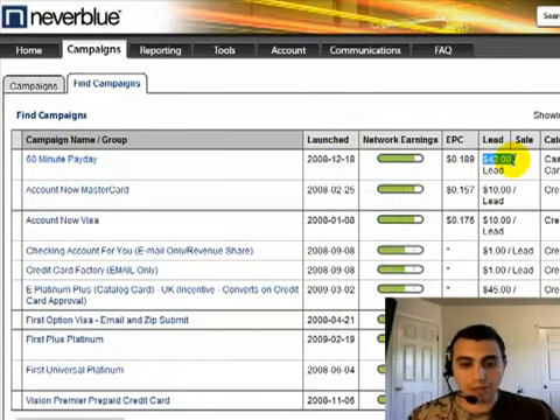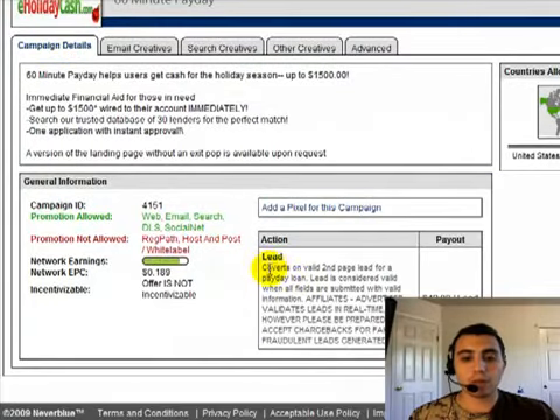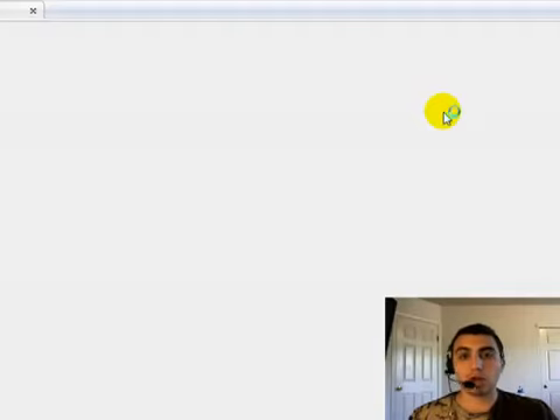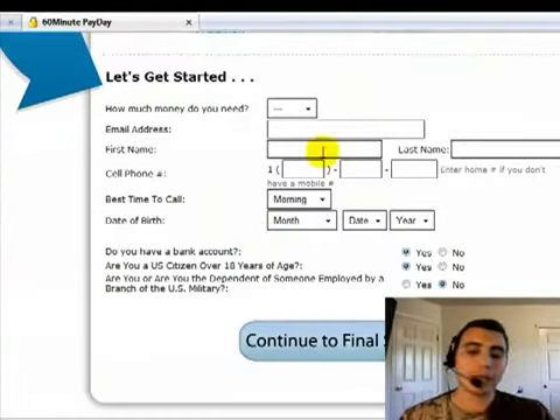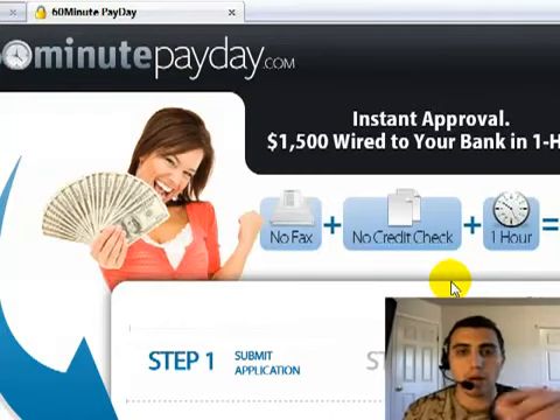We'll click on '60-Minute Payday' — that's the advertiser name. It converts on a valid second-page lead for a payday loan; the lead is valid when all fields are submitted with valid information. We can click preview to see what the site looks like. You drive traffic to a site like this, a person fills out the first page, goes to the second page, fills out the information, and you just made $42. There's no simpler way to generate positive cash flow to invest in other business ventures or offset bills than CPA marketing.